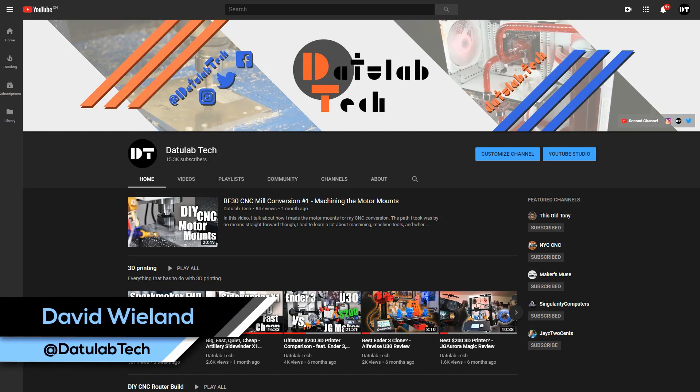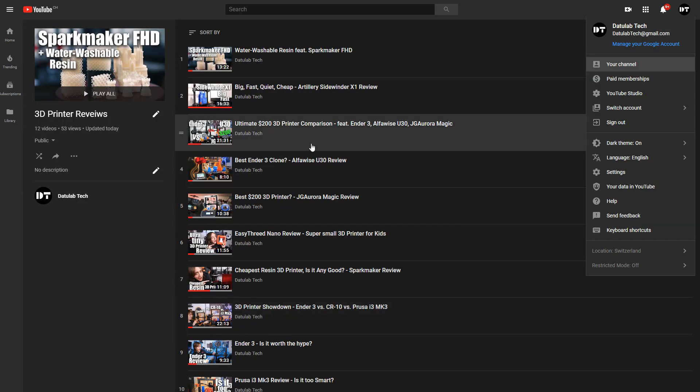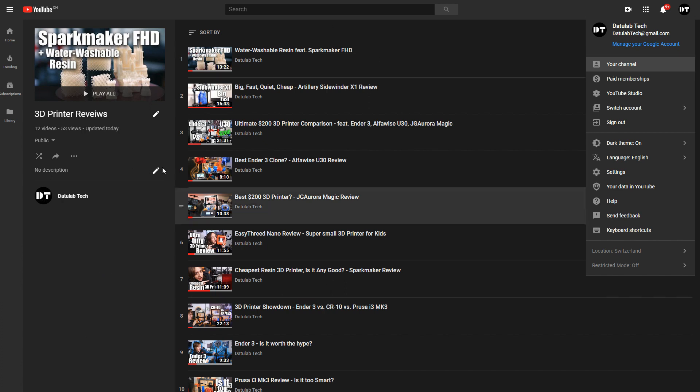Hey guys, David here and welcome to another video. This is just a bonus video — it's the end of the year and I want to look back a little bit and give you some recommendations for which, in my opinion, are the best 3D printers of this year. I have made quite a few 3D printer reviews this and the previous years, so I have a bit of a catalog to go back on.